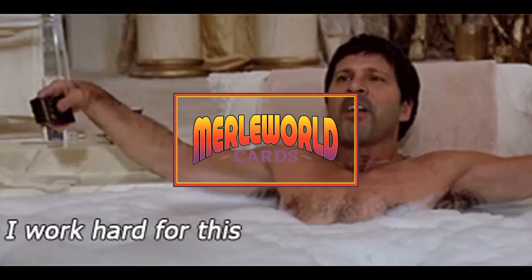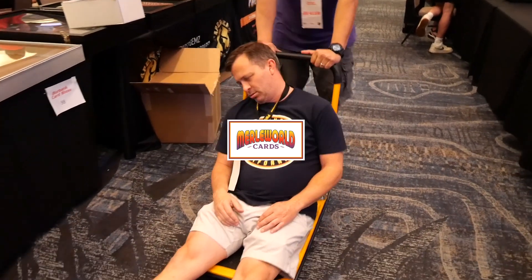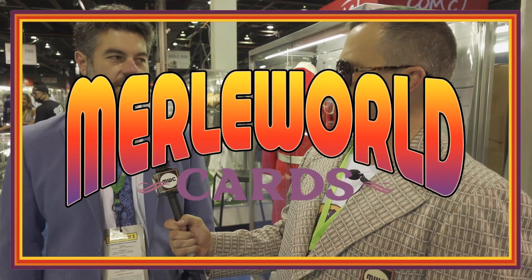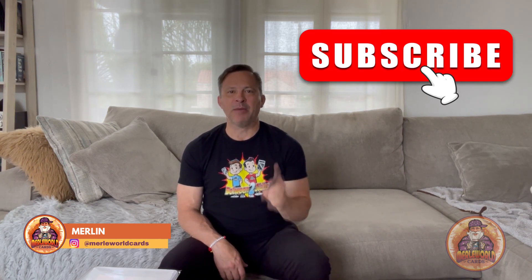Rise and shine, it's Merl World Card Time and today I'm going to show you my type 1 PSA graded photos. Hey everyone, this is Merlin — make sure before I show you my photos today to subscribe to Merl World Cards, hit the like button, leave some comments, and smash that bell button so you'll get notified on more Merl World videos.